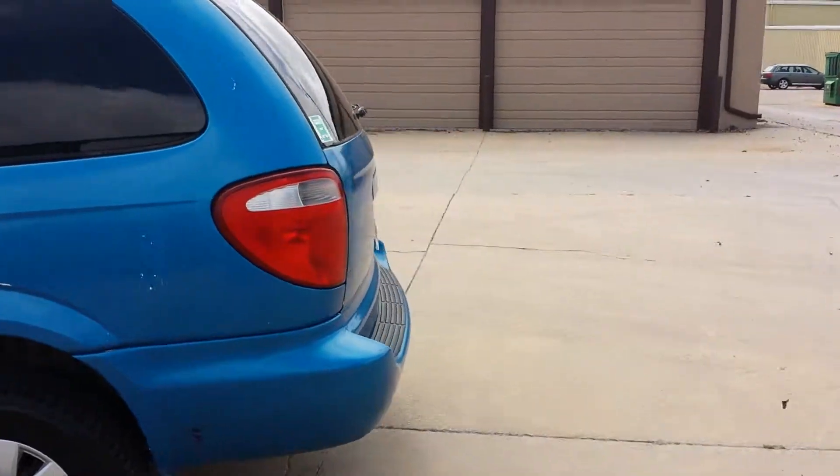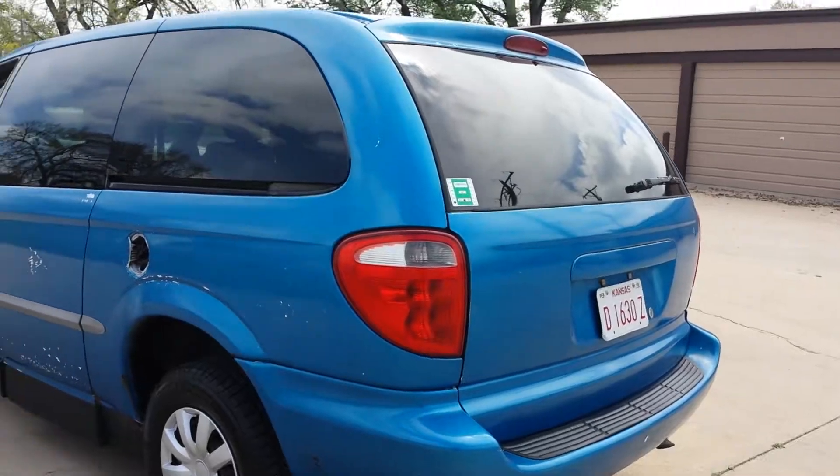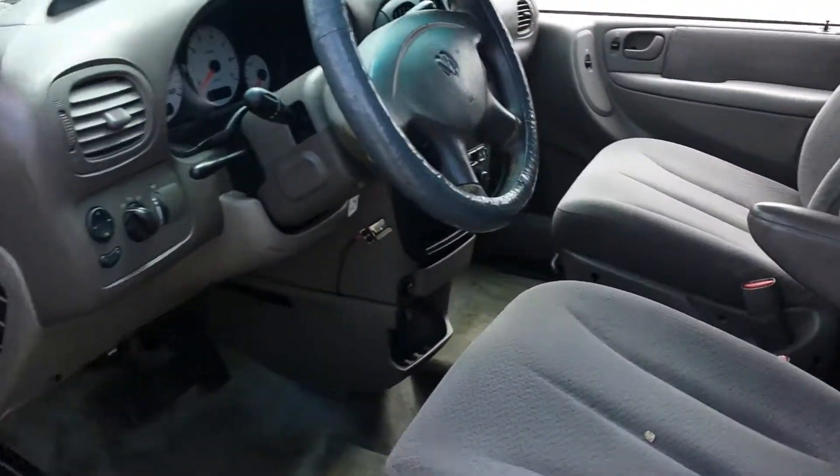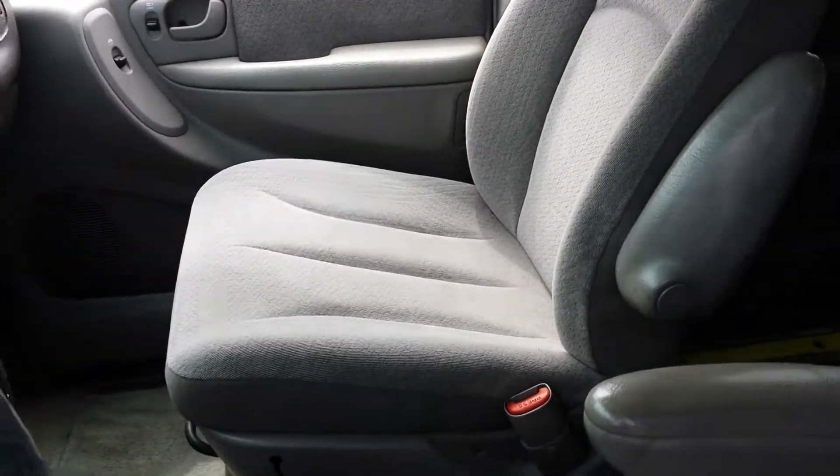Shop these vans all the time — to find them for under $3,000 is dang near impossible. The interior on this van is actually pretty clean, both front seats. Hard to believe with this many miles on them. Pretty clean.